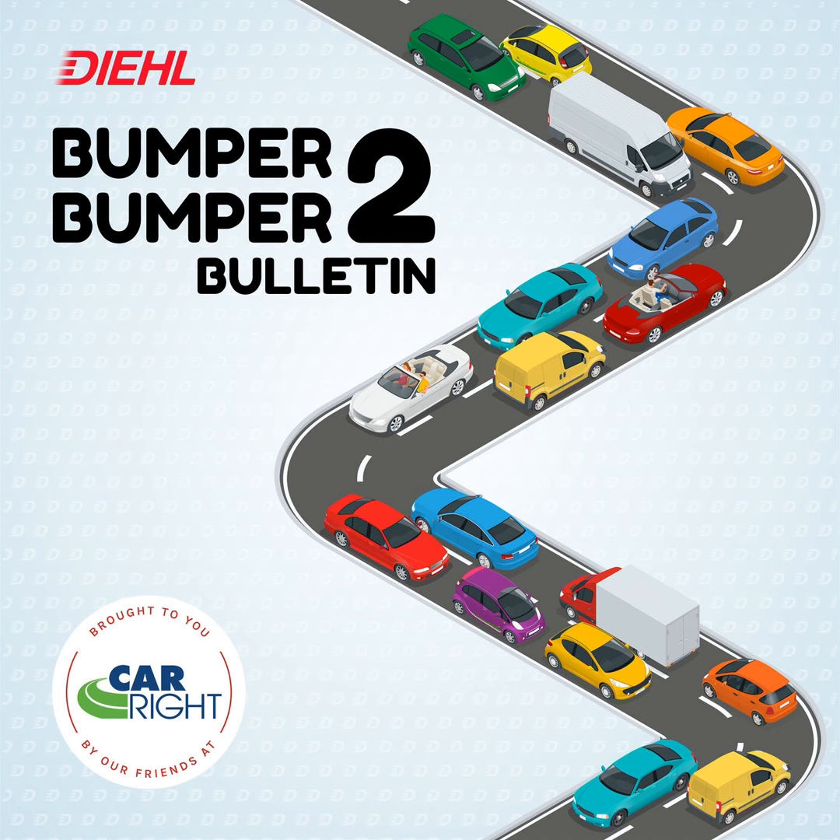The bZ4X Limited all-wheel drive trim offers a modest range of 222 miles per EPA, making it more suitable for town driving than long-distance trips. Real-world highway driving and cool weather resulted in range well below the EPA estimate, highlighting the challenges of EV ownership in certain conditions. The hatchback design limits cargo space compared to the RAV4, and there is no front trunk, limiting storage options for smaller items.